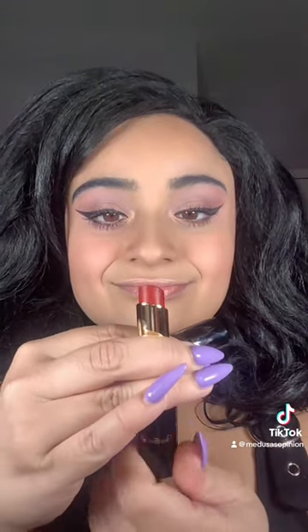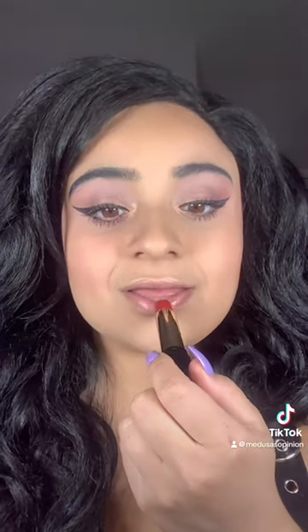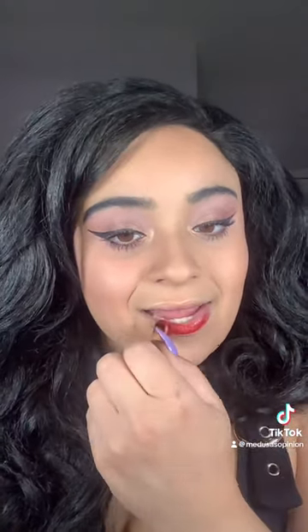Time to try out the lipstick. All right, everyone, how does it look?